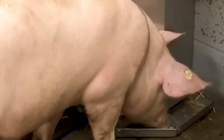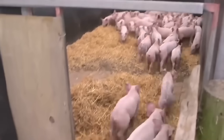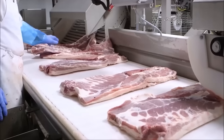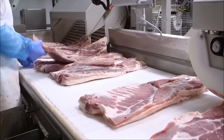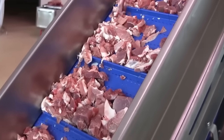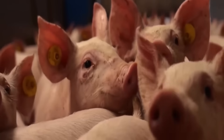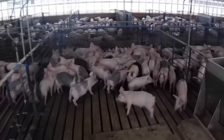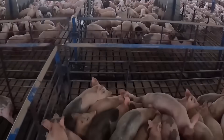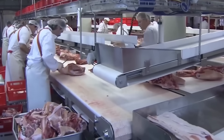Welcome to the journey to explore the pig farming and processing industry, one of the most important food industries in the world. From modern farms where pigs are cared for according to strict standards, to high-tech processing plants where pork is processed on advanced production lines, all contribute to bringing clean, safe and quality products to consumers. In today's video, we will learn from A to Z about this process, from selecting breeds.